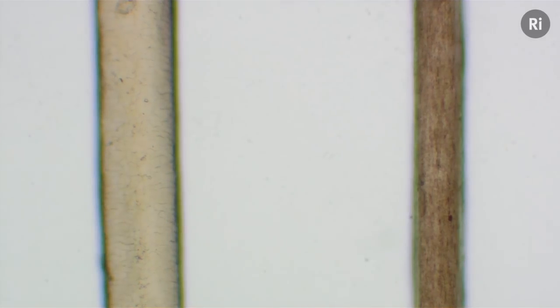So up on the screen are two hairs. On the right is a brown hair from my wife. On the left is one of my hairs, a ginger hair. And when we look down the microscope you can't really see too much of a difference, except for the obvious one, which is one is a lot darker than the other.